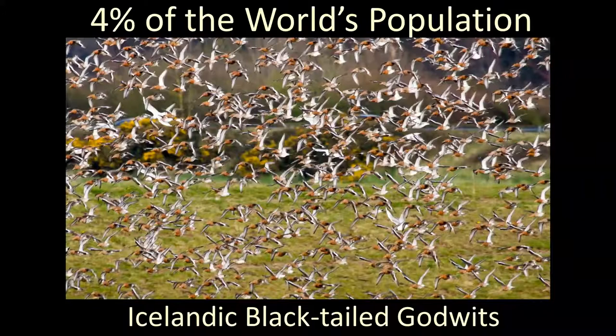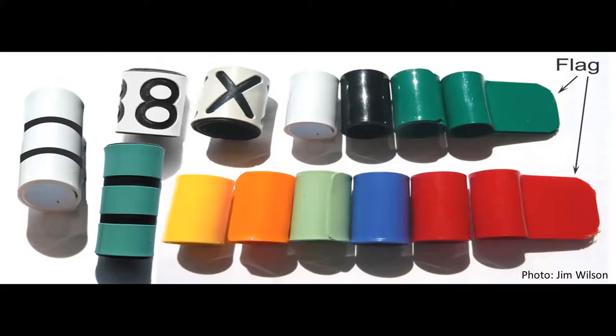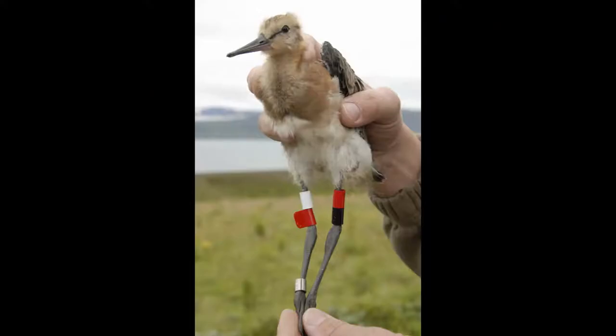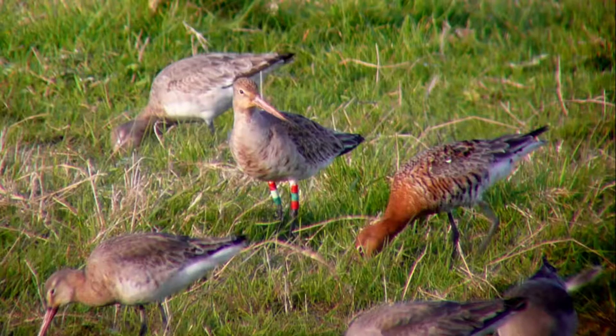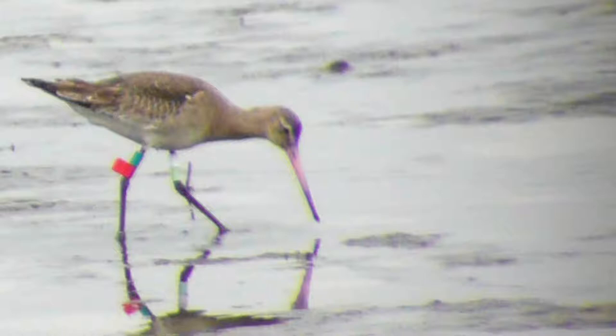If there was ever a reason why we should protect an area of wetlands, I think that alone is it. It's a huge responsibility for the people of Cork and Ireland to look after these birds when they're in our country. I started studying these birds back in the 1990s when I saw one with colourings on its legs. I discovered there was an international project studying the Icelandic black-tailed godwits by putting unique combinations of colourings on the birds' legs and hoping people would spot them and report what they saw. These colourings don't stop them from going about their business — some have them on for over 20 years and have bred almost every year in Iceland without a problem.